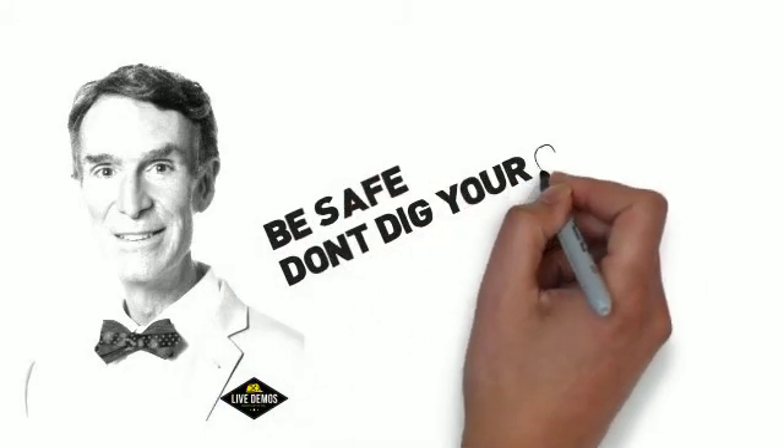So Dave, from LiveDemos, this is Phil Dye saying: Don't dig your own grave. Thank you.